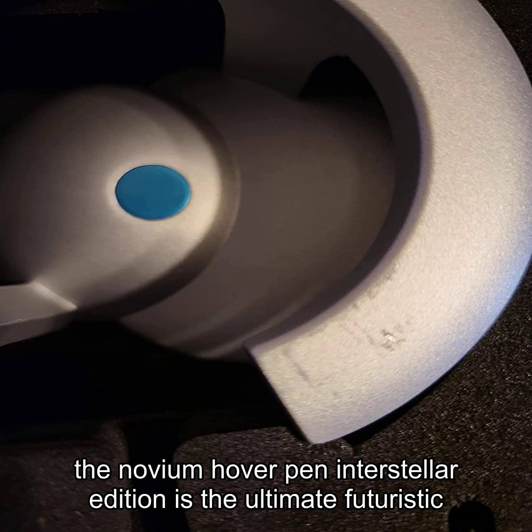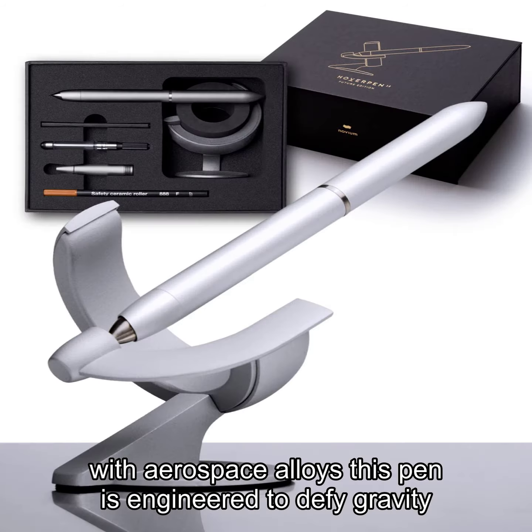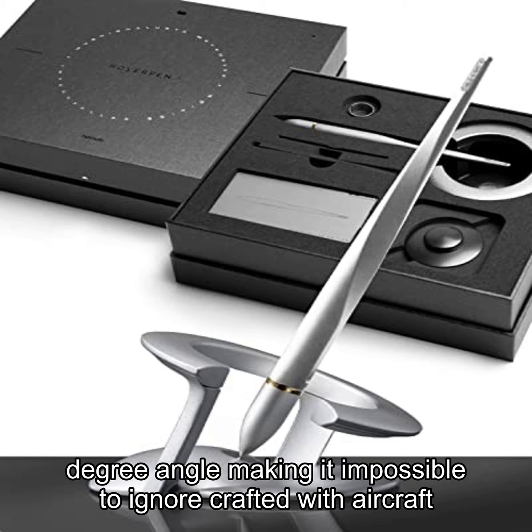The Novium Hover Pen Interstellar Edition is the ultimate futuristic luxury pen that is taking the world by storm. Made with aerospace alloys, this pen is engineered to defy gravity and is perfectly balanced at a 23.5 degree angle, making it impossible to ignore.